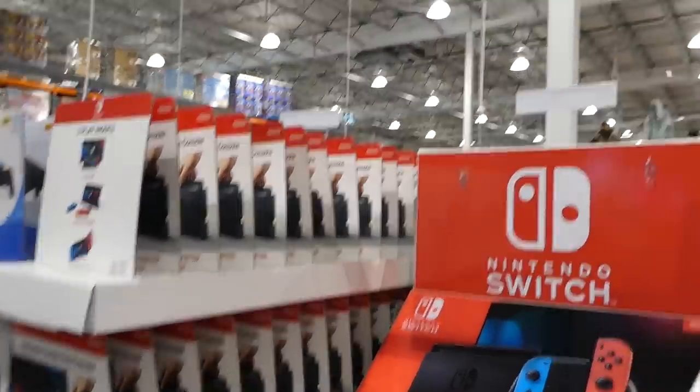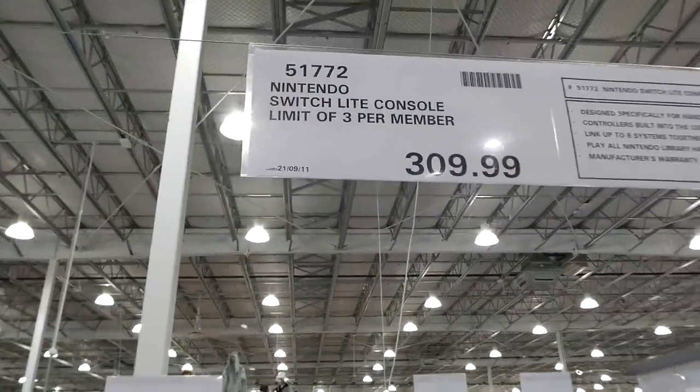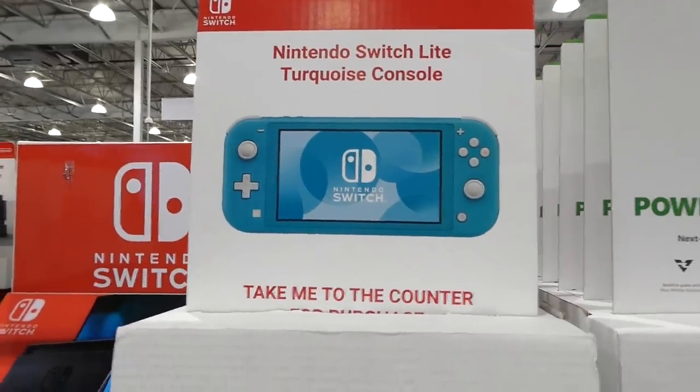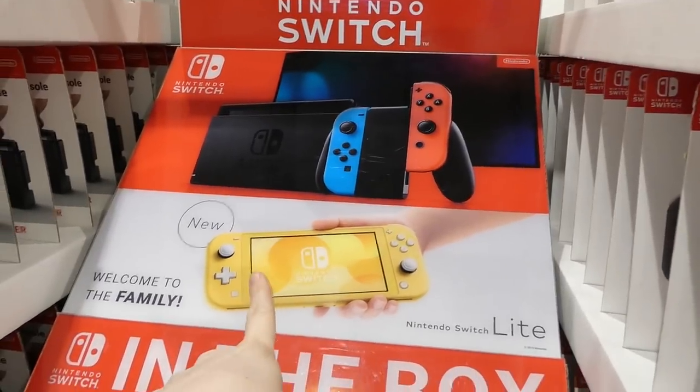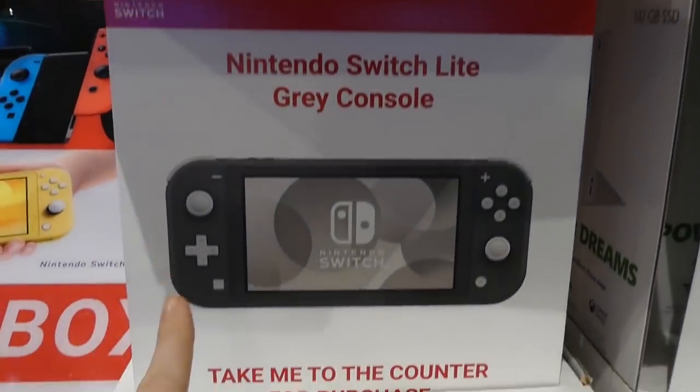They still have the Nintendo Switch Lite console with a limit of three per person at $310. It comes in turquoise and gray — they do show yellow but never seem to carry it here.